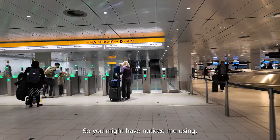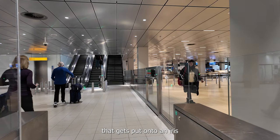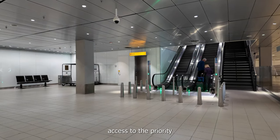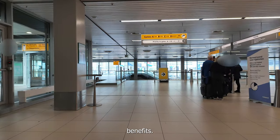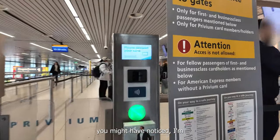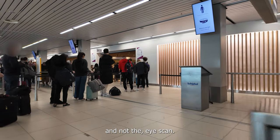You might have noticed me using Privium to clear the security. Privium is a paid service where they use your biometrics — an iris scan — that gets put onto a little card. That will open certain gates at security for you. It also gives access to the priority lines, Privium lounges, and other benefits. Since we're flying within the Schengen area to Germany, only the card is needed and not the eye scan.